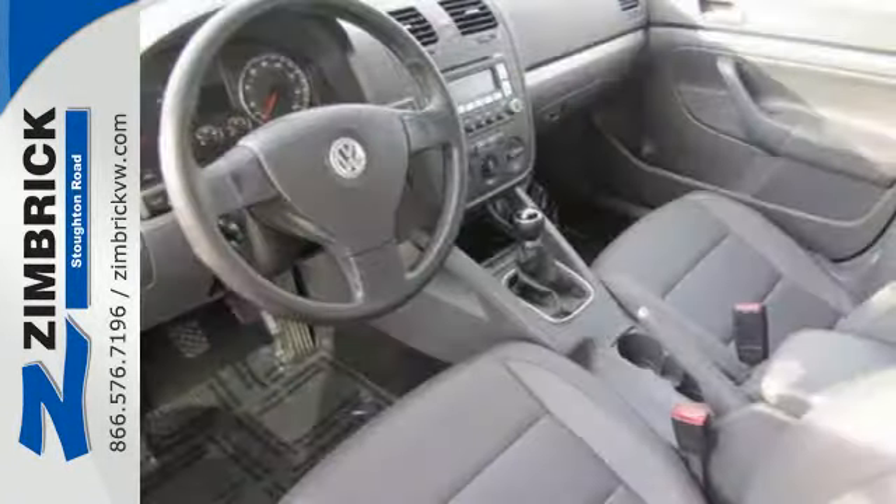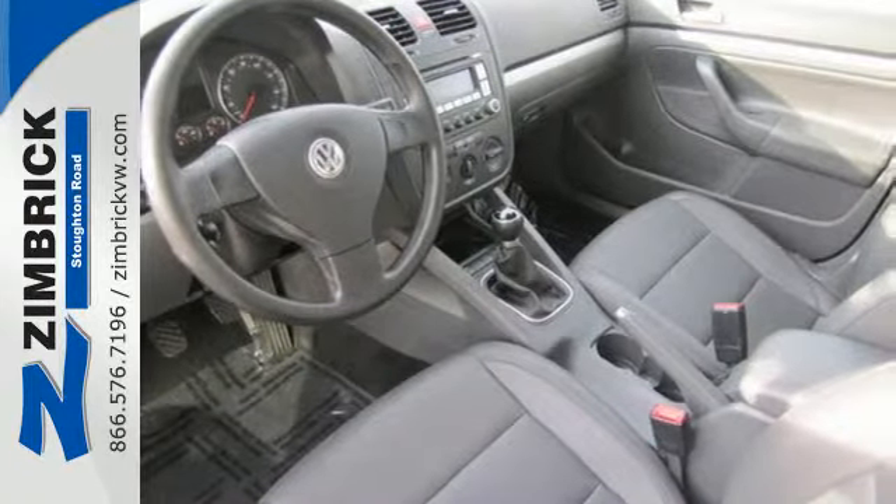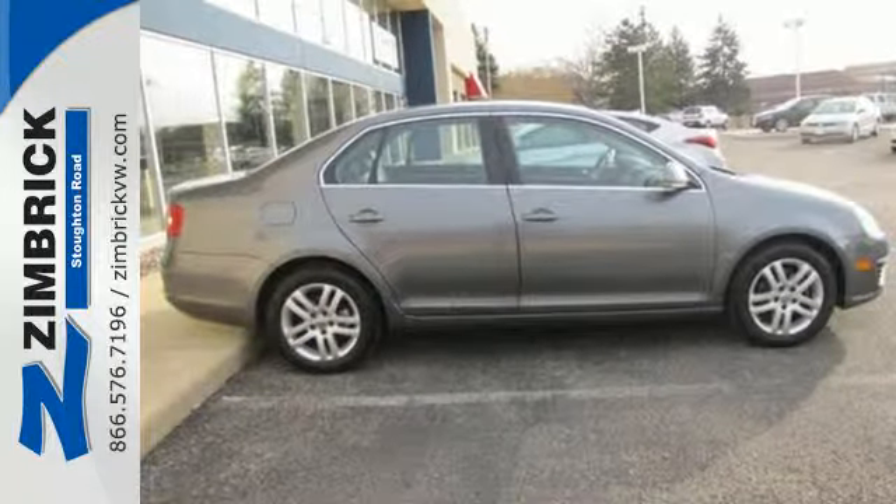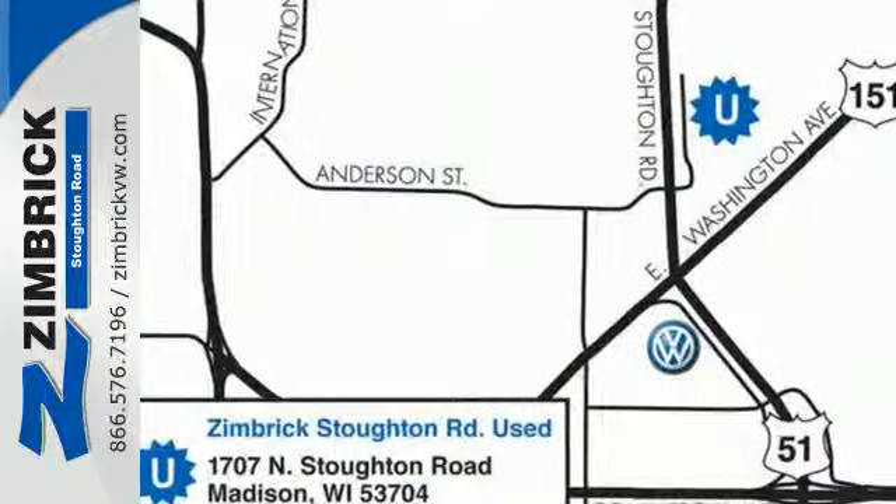Look around the road and you'll see lots of Jettas, many with hundreds of thousands of miles on them. That's because Volkswagen builds Jetta with durability, safety, and longevity in mind.